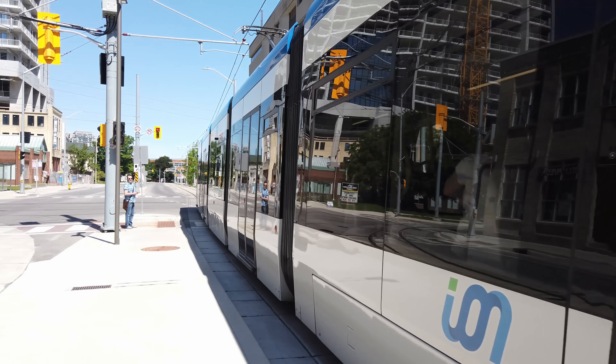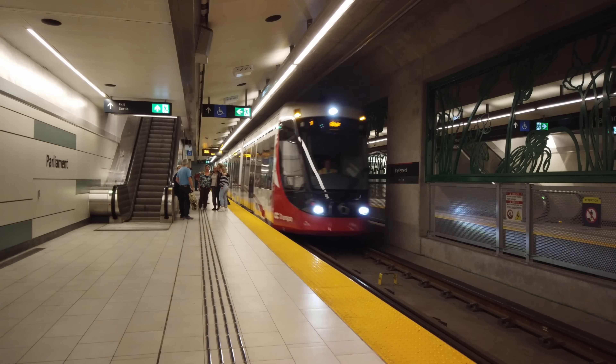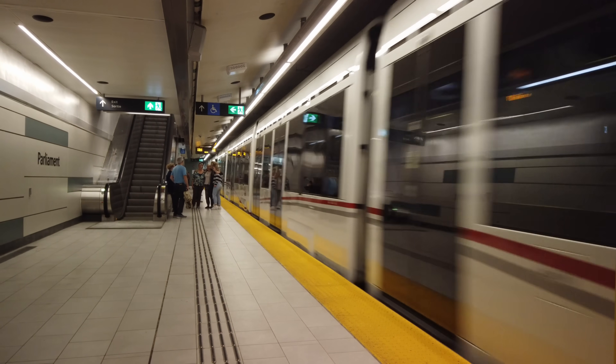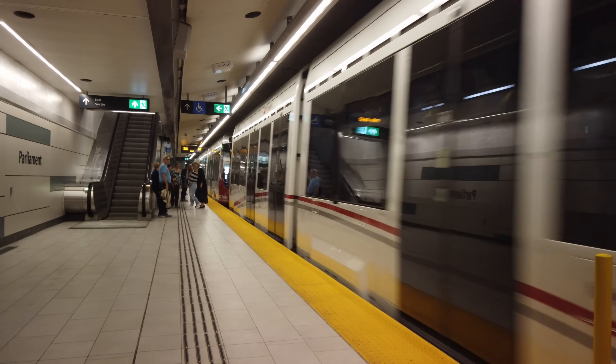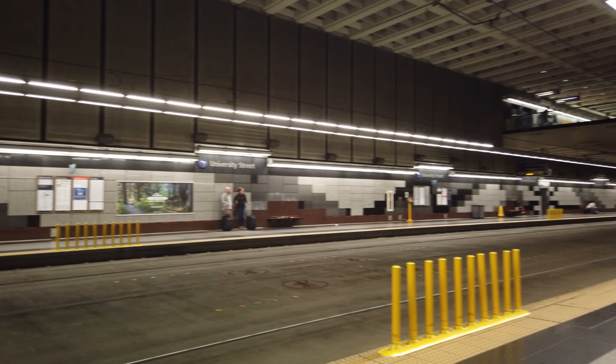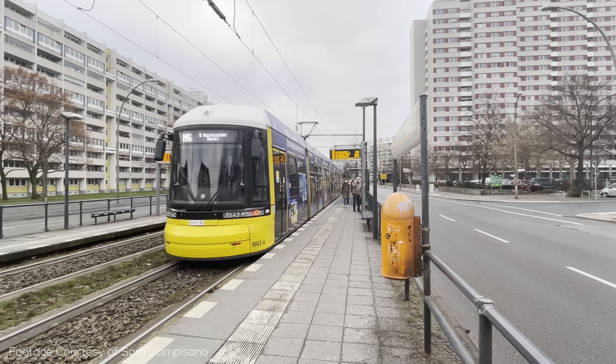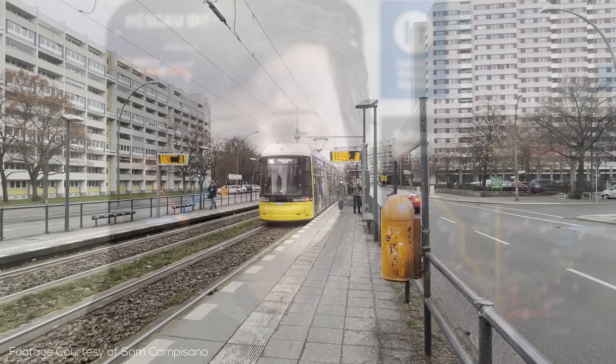Trams are really cool, but they're probably best left on the surface for the most part. That so many different cities choose to put trams in tunnels or other grade-separated corridors is unfortunate, but it does make for a great video topic. Could we design a better train for these lines to operate when the capacity requires it? You may imagine something like this already exists in Europe or Asia, but the reality is it really doesn't.